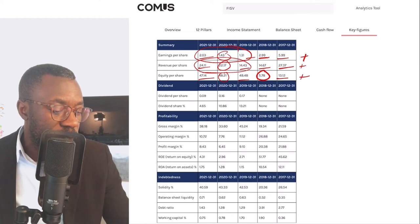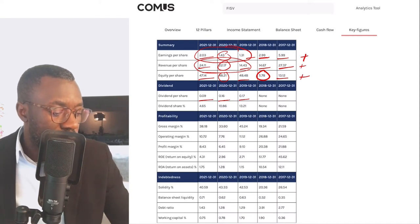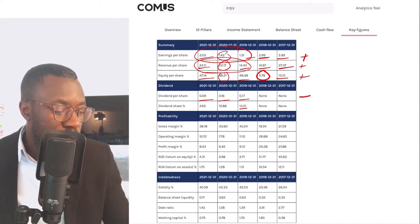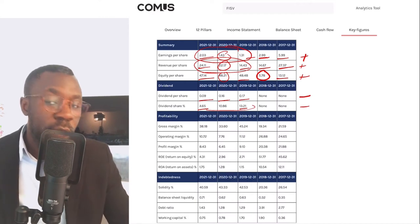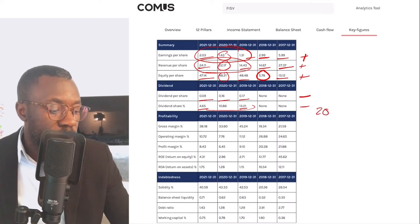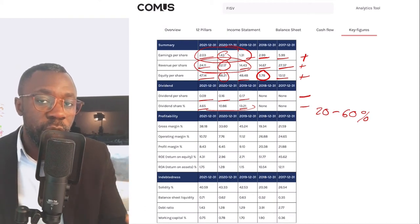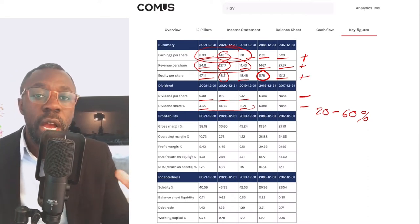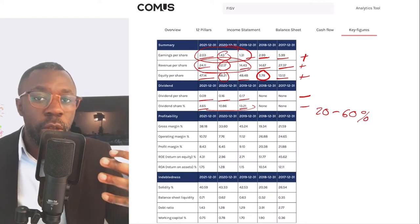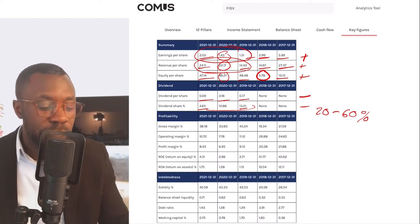Dividend per share — they used to pay a dividend of 17 cents and these numbers have been dropping, which is negative. Dividend payout ratio went from 13 percent down to 4.6 percent — also reducing. I like companies that pay out between 20 and 60 percent, because I want some dividends but don't want them paying out too much capital. I want some to remain in the business for investments, acquisitions, and strengthening the financials. Seeing them reduce these numbers is negative.